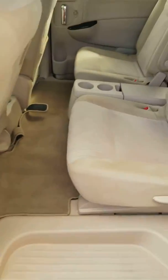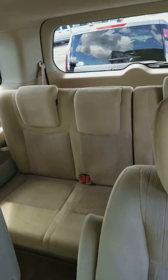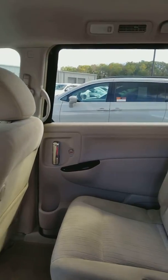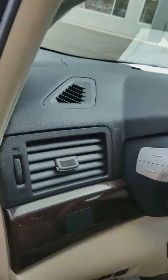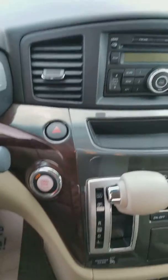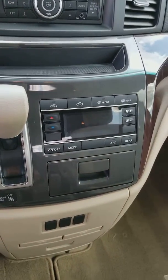Clean inside, off-white interior, great room in the back, individual heat controls from the back and the front. AM/FM, of course you have your aux, CD player, and temperature controls.